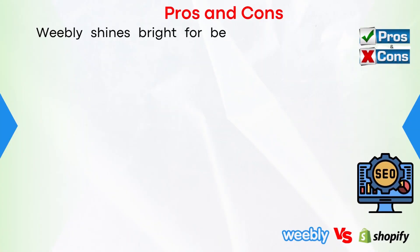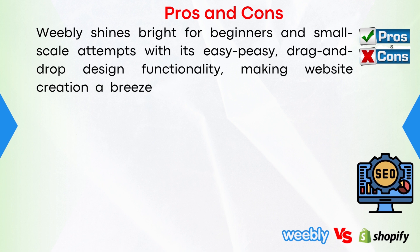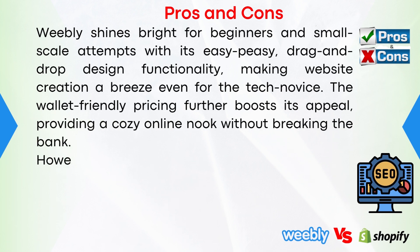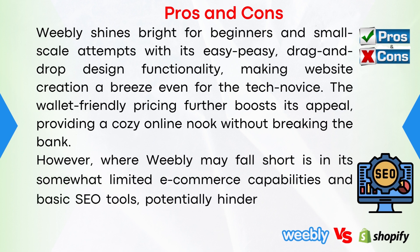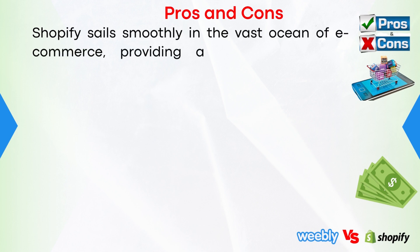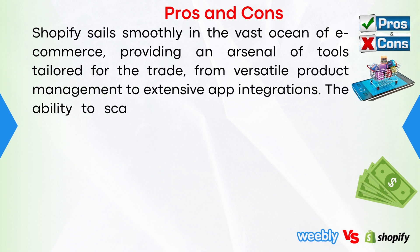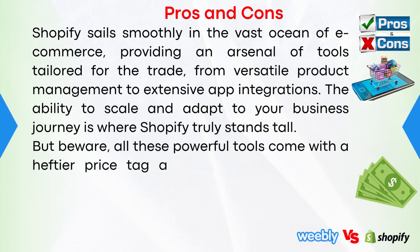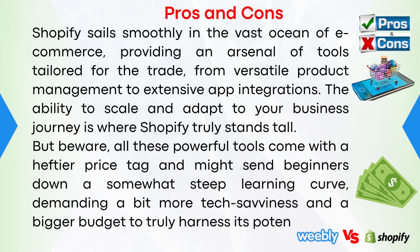Pros and cons. Weebly shines bright for beginners and small-scale attempts with its easy drag-and-drop design functionality, making website creation a breeze even for the tech novice. The wallet-friendly pricing further boosts its appeal, providing a cozy online nook without breaking the bank. However, where Weebly may fall short is in its somewhat limited e-commerce capabilities and basic SEO tools, potentially hindering the growth and visibility of more ambitious online stores. Shopify sails smoothly in the vast ocean of e-commerce, providing an arsenal of tools from versatile product management to extensive app integrations. The ability to scale and adapt is where Shopify truly stands tall — but all these powerful tools come with a heftier price tag and a steeper learning curve, demanding more tech savviness and a bigger budget.